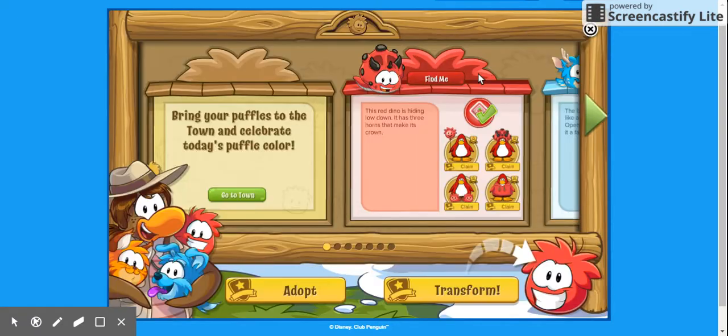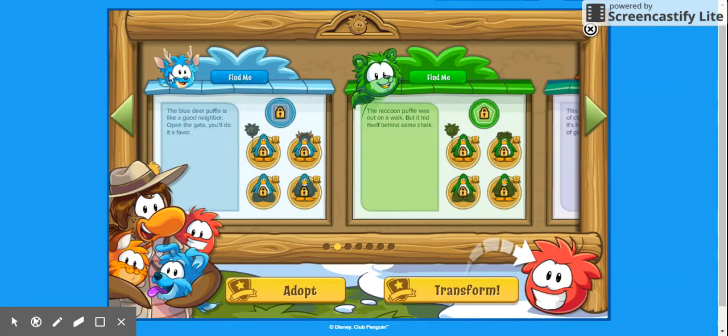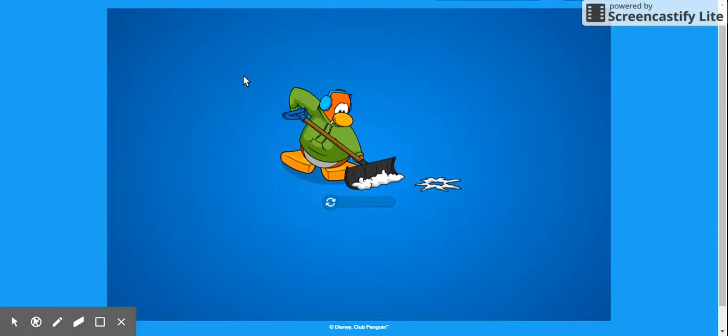Next, the blue deer puffle clue says: 'Like a good neighbor, open the gate and you'll do your favor.' So we're going to open the gate.